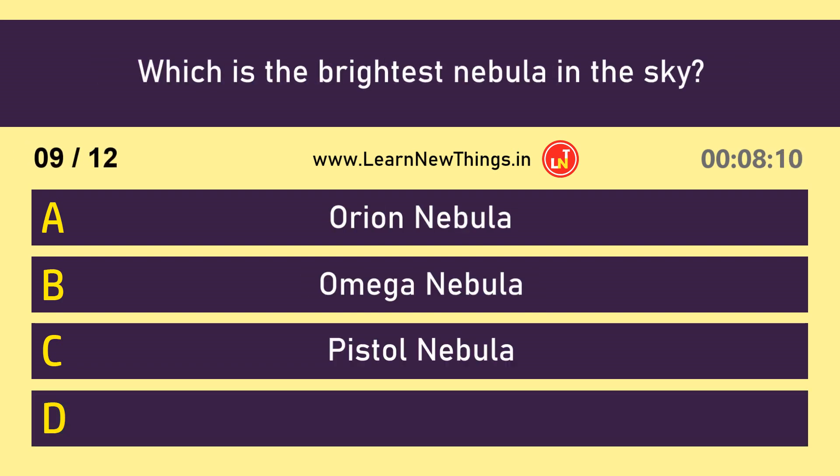Which is the brightest nebula in the sky? The Orion Nebula.